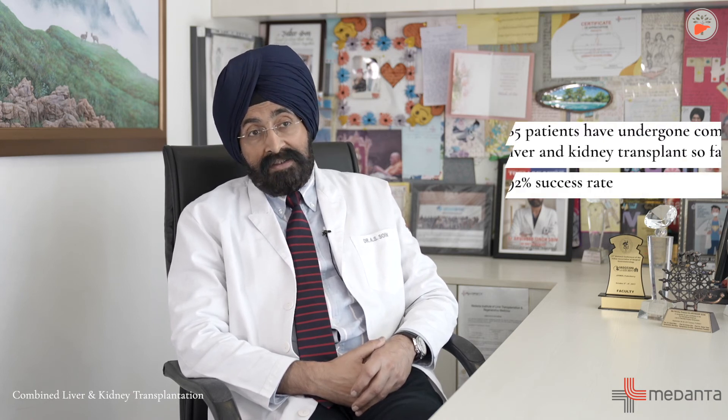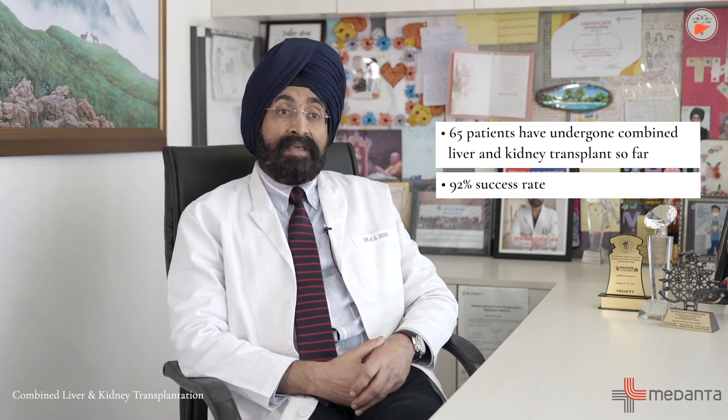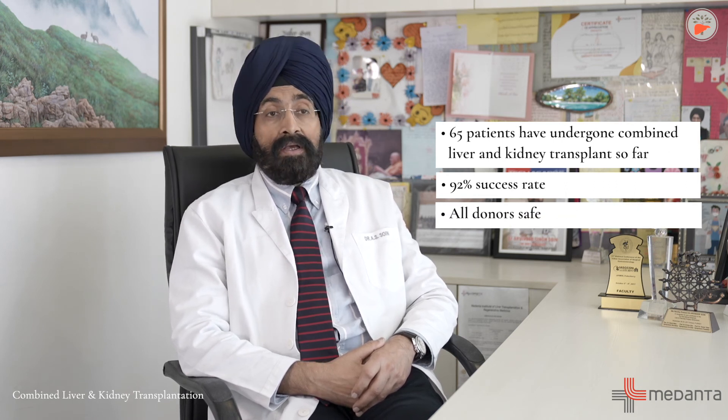At the Medanta Liver Transplant Institute, we are known worldwide for having championed living donor liver and kidney combined transplantation from separate donors, with a success rate of about 92% in 65 cases over the past 15 years. The donors are completely safe, and all three of them go on to have an absolutely normal and healthy life after the procedure.